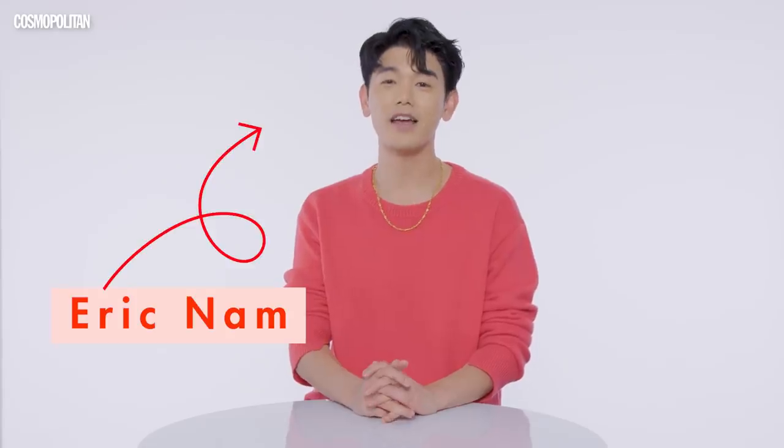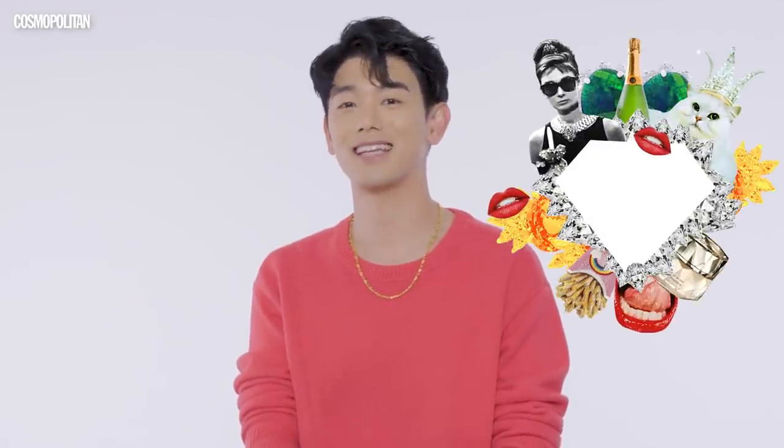Hey everybody, I'm Eric Nam, and today I'm playing the expensive taste test with Cosmo. The game is super simple: they're going to put two items in front of me, and I have to guess which one is more expensive. Do I have expensive taste? I have very expensive taste.